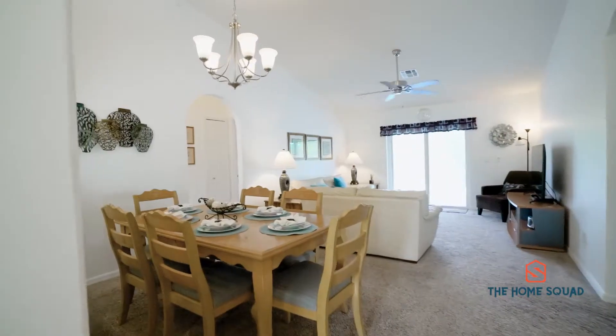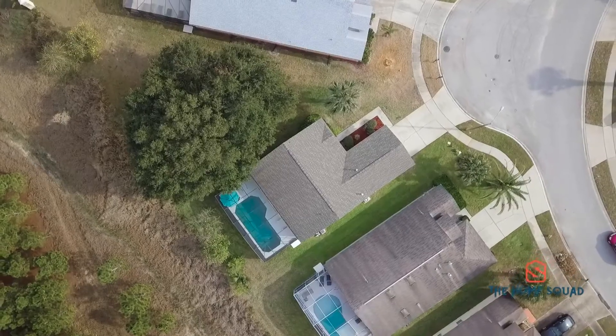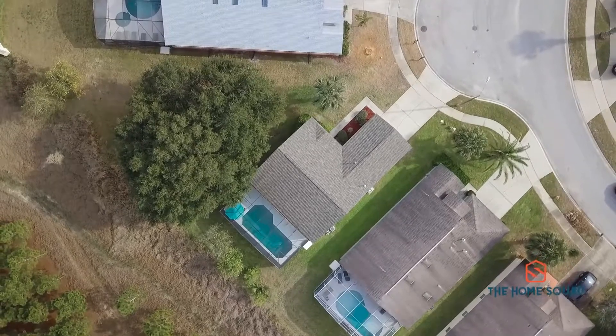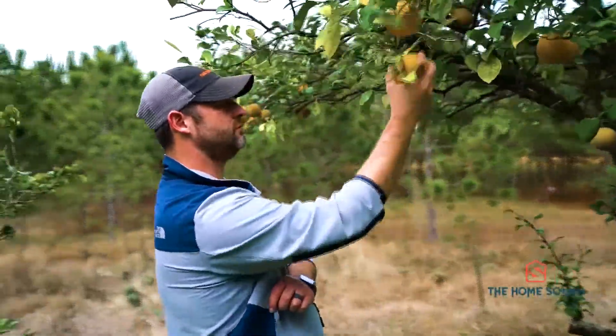The tall ceilings and abundance of natural light create a very spacious feel throughout the home. Luckily for the future homeowner, this home had a new roof installed in 2018. Best of all, you will enjoy the true Florida lifestyle with the screened-in pool that overlooks orange trees and conservation.